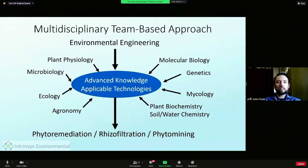Our approach is really multidisciplinary. Because natural systems are so complex, we need to pull in a lot of expertise from different fields and different people. We have a large network of collaborators as well as our own core team.